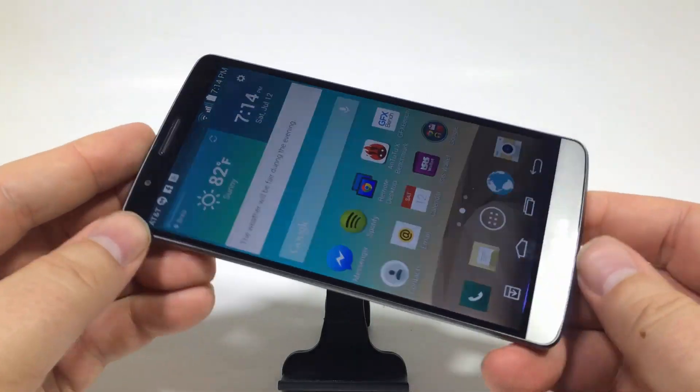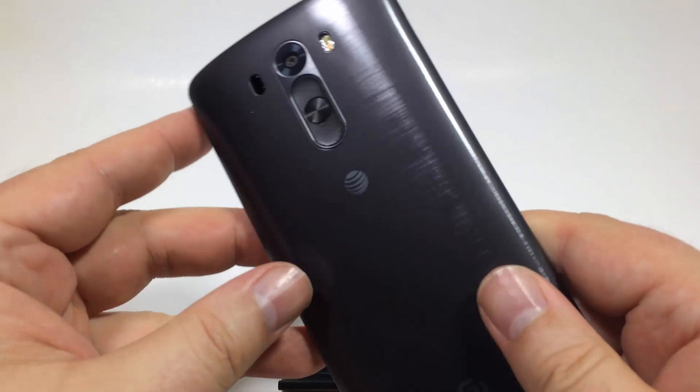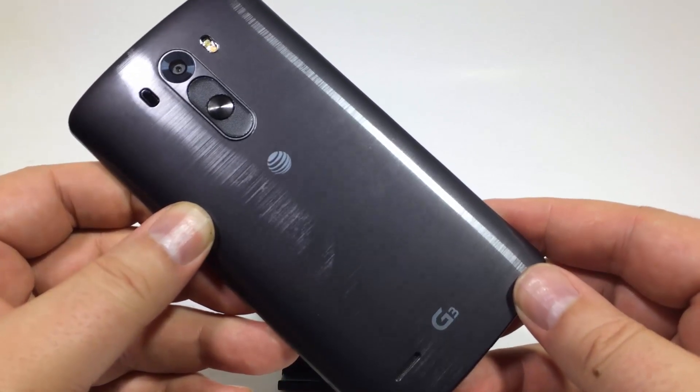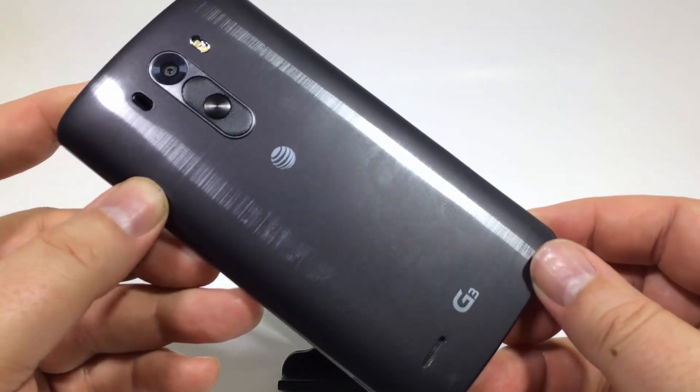Three gigabytes of RAM are built into the LG G3, so it's got plenty of RAM. There are a few other phones on the market with three gigabytes of RAM, which helps make things run faster and better. The Note 3 is the only other one I know of with three gigabytes of RAM on the U.S. market, so very cool.